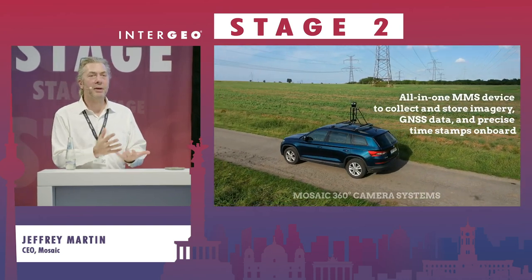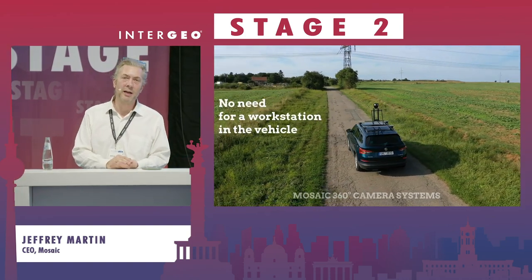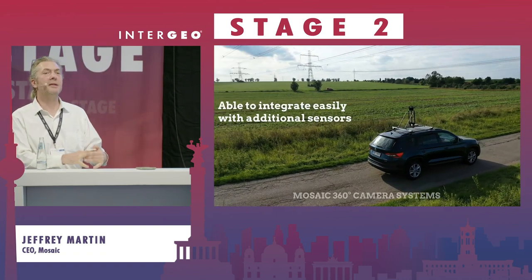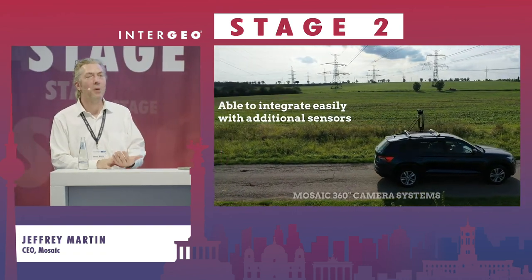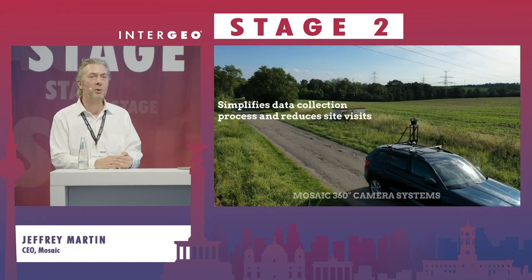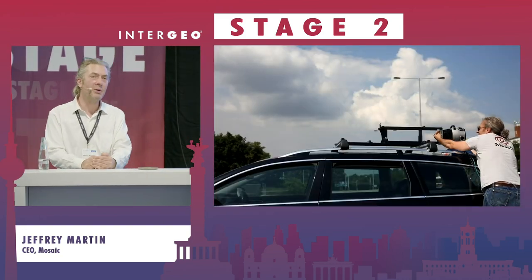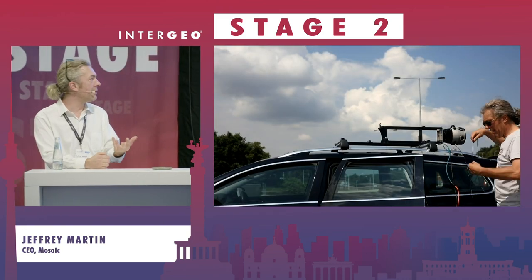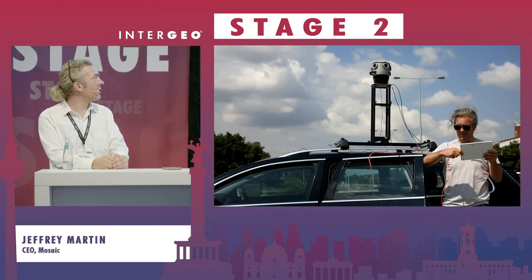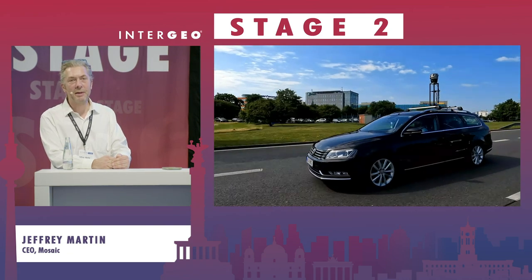After starting a company building VR virtual reality cameras for cinema in 2015, I pivoted and started Mosaic, which is building the world's best mobile mapping cameras. We found a gap in the market where there was a lot of activity in the geospatial space, but there were very few actual solutions for making the images themselves. We've been shipping our cameras since 2020. We're a bootstrapped company of about 20 people.